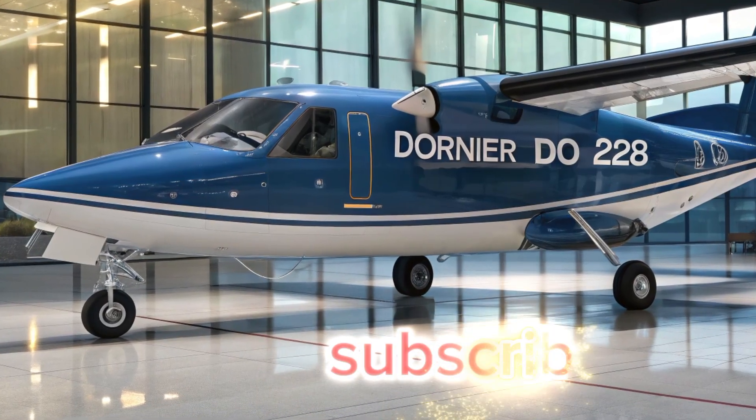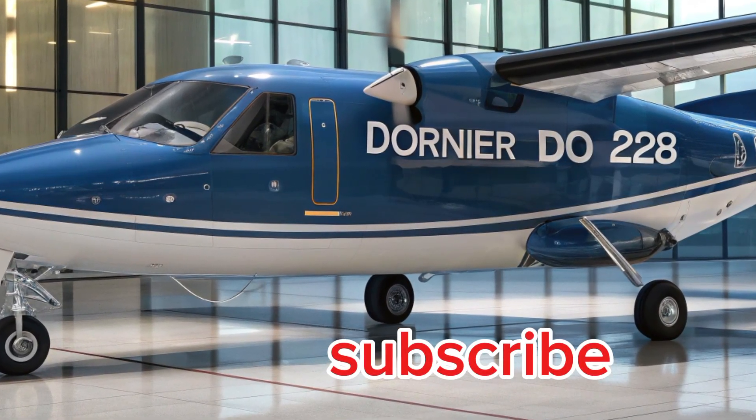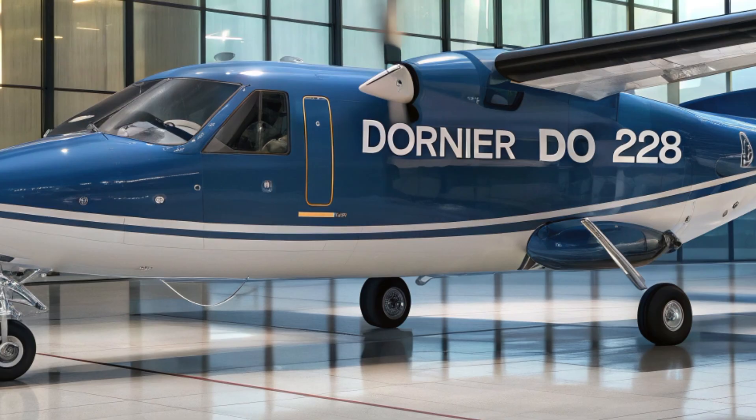Thanks for watching this deep dive into the HAL Dornier 228. If you enjoyed this video, don't forget to like, share, and subscribe to Automobile Galaxy for more amazing content on vehicles from every domain. Until next time, keep your eyes on the skies and your heart in the journey.